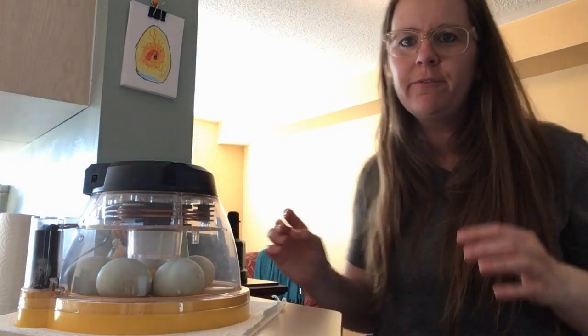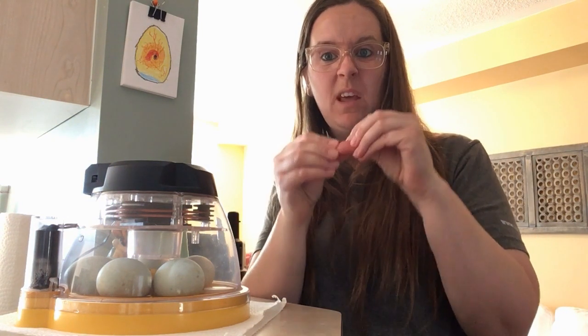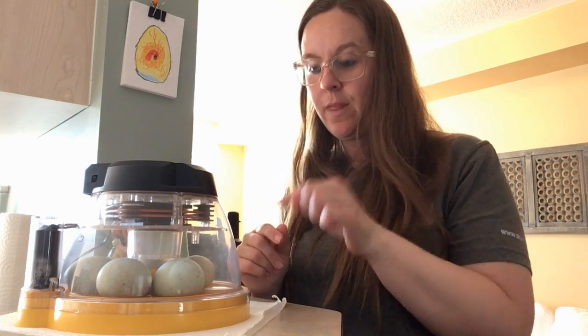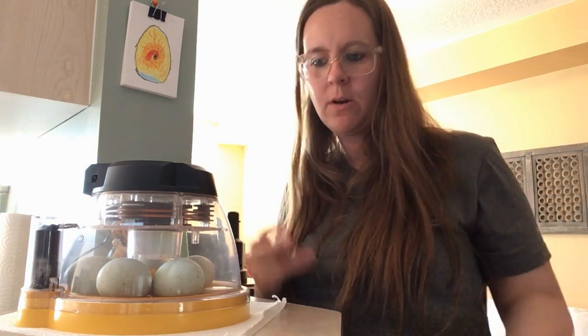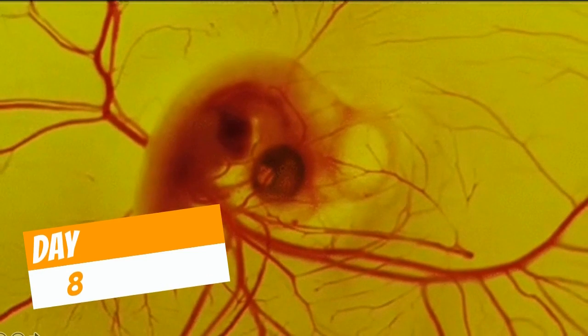We can see that they're still very tiny — maybe like the size of my thumb. That tiny little piece right there is about how big our ducks are right now. And when they hatch, they're going to be so big they don't even fit in the eggs anymore. And then we kept watching them grow.